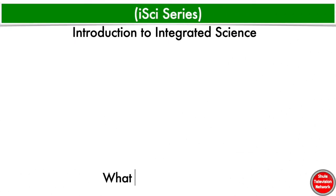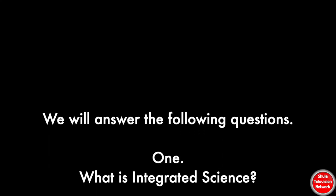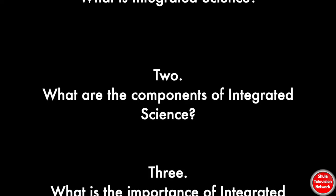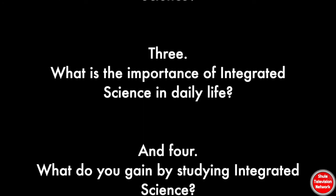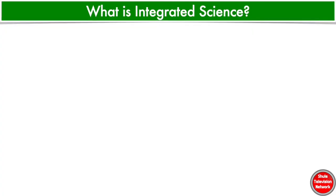Welcome to our Integrated Science series. In this first lesson, we introduce you to Integrated Science. We will answer the following questions: 1. What is Integrated Science? 2. What are the components of Integrated Science? 3. What is the importance of Integrated Science in daily life? And 4. What do you gain by studying Integrated Science?